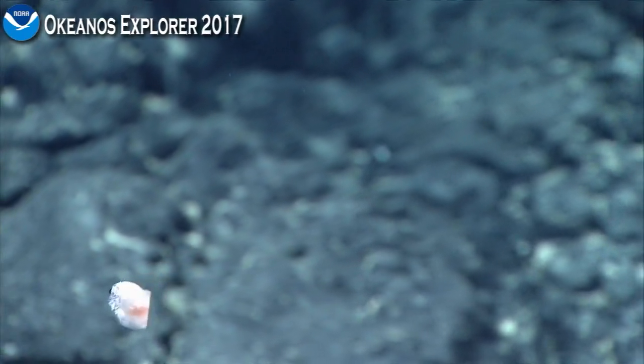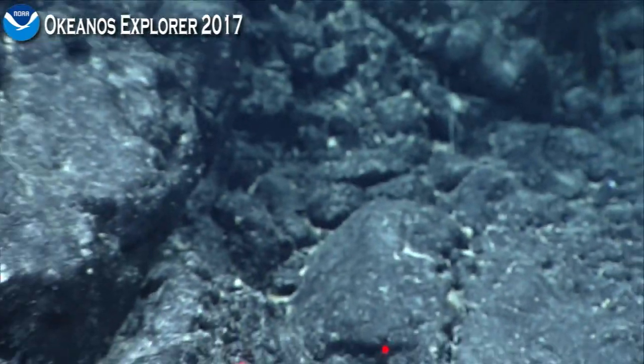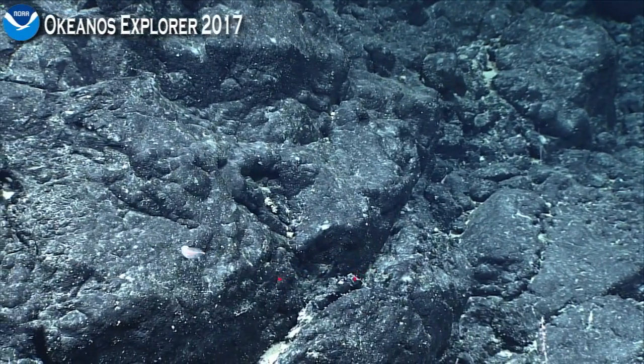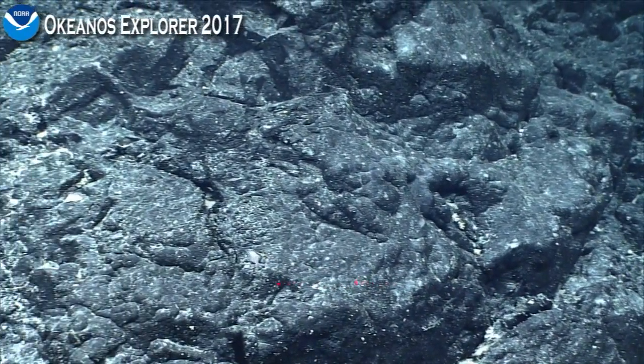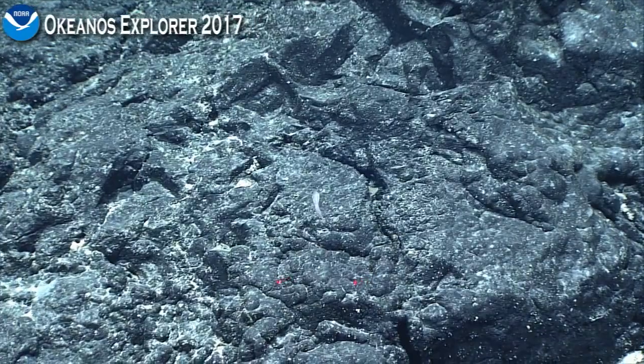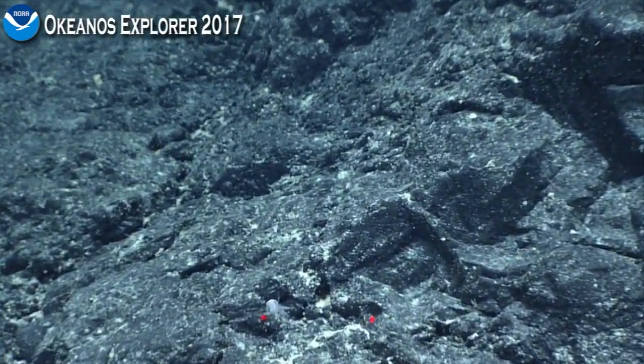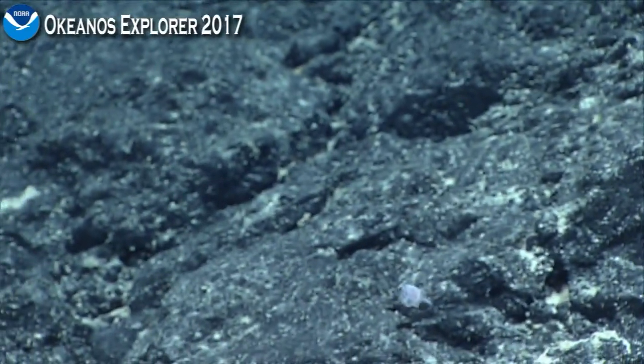We've only seen three of these on all of the Okeanos Explorer dives. There was a dark-colored one in the Hawaiian Islands — it's probably Paraliparis hawaiiensis. This is not that species, and to my knowledge this is the first record of this family from the Johnston Atoll area.